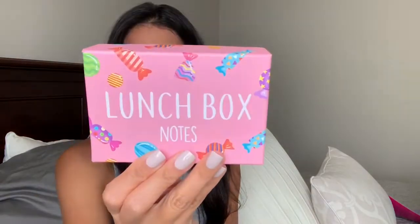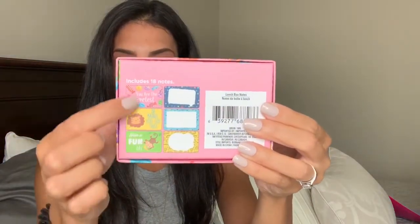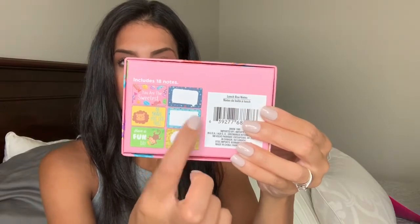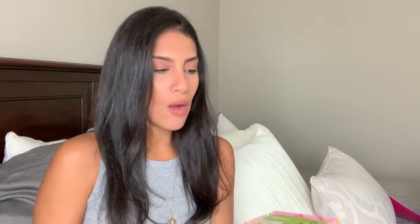I bought lunchbox notes from Dollar Tree — these are so cute. It comes with 18 notes: three designs with pre-printed sayings and blank ones so you can write your own message. I'll show you guys a few of them. I'll probably go back and get a few more packs. I thought it would be fun to throw one in their lunchbox so they get excited to find a little note.